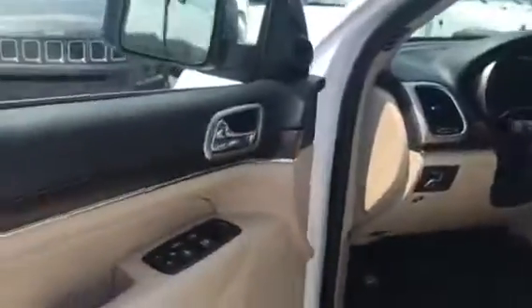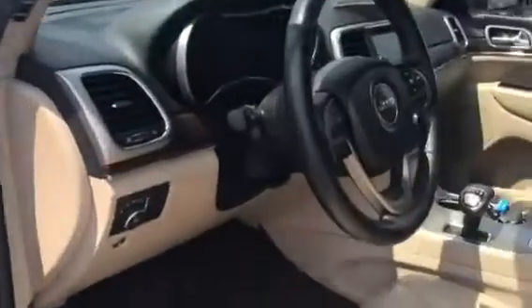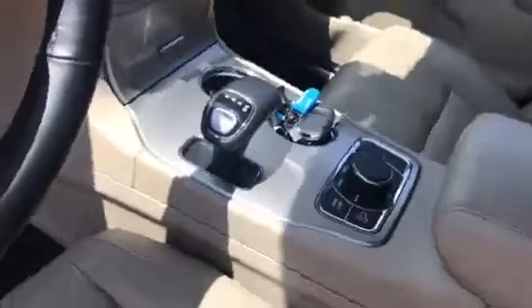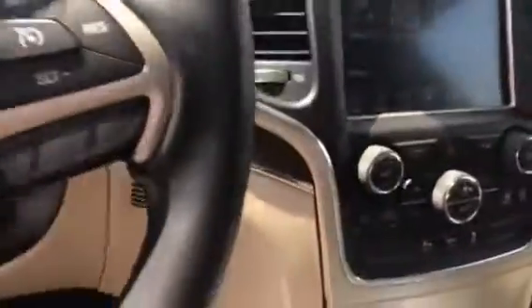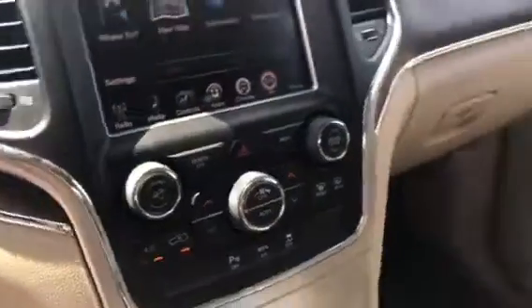Coming into the driver's side here: power windows, power memory seats, power locks, automatic headlights, and also select four-wheel drive. The dash has dual air conditioners — that means each side has their own settings — and amazing leather. The leather's a nine on a ten scale.